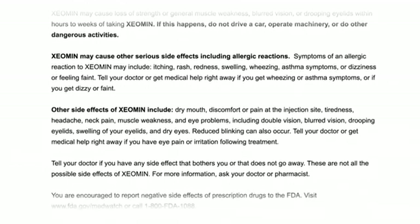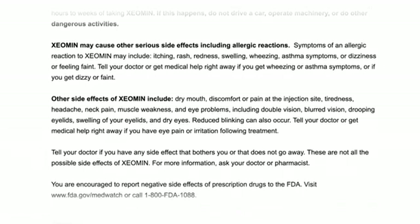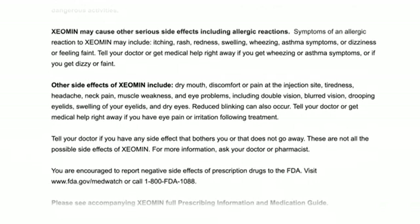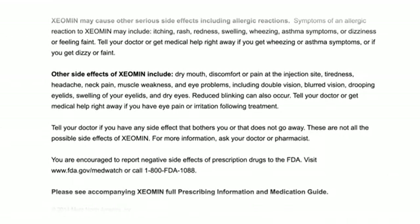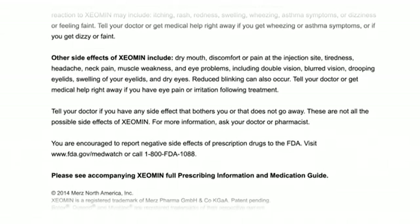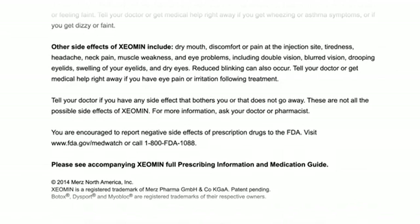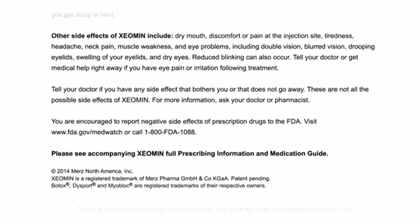Other side effects of Xeomin include dry mouth, discomfort or pain at the injection site, tiredness, headache, neck pain, muscle weakness, and eye problems including double vision, blurred vision, drooping eyelids, swelling of your eyelids, and dry eyes. Reduced blinking can also occur. Tell your doctor or get medical help right away if you have eye pain or irritation following treatment. Tell your doctor if you have any side effect that bothers you or that does not go away. These are not all the possible side effects of Xeomin. For more information, ask your doctor or pharmacist.